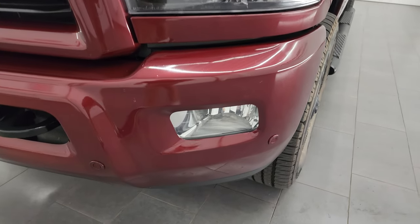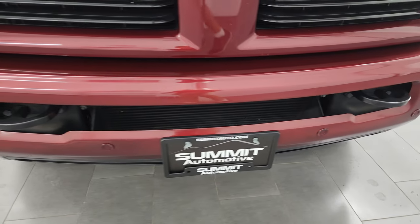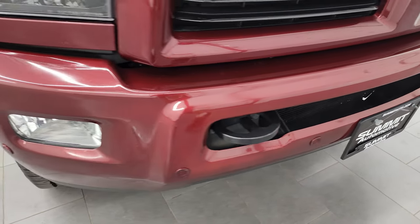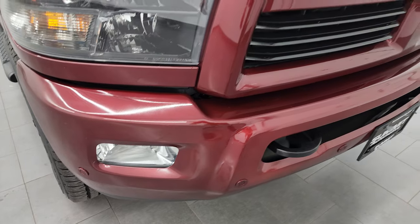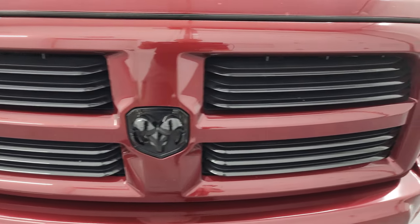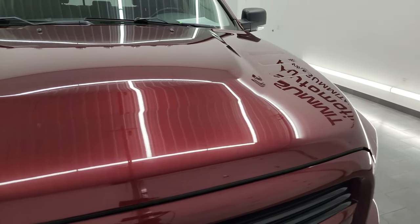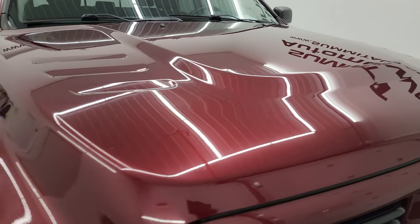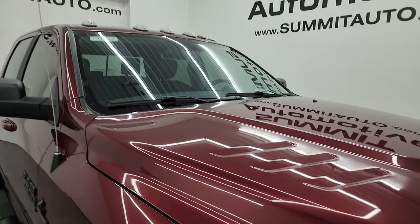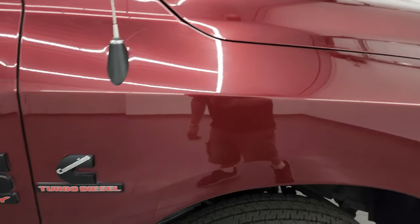You get the blacked-out headlight bezels as well as the painted front and rear bumpers, part of that Sport Appearance Group. Front bumper parking sensors are included. No major dents or dings on that front bumper. You get the blacked-out grille and blacked-out Ram logo. The hood is in really nice condition — didn't see any major dents on there. It comes with the cab lights up top and the passenger side front fender is in fantastic condition as well.